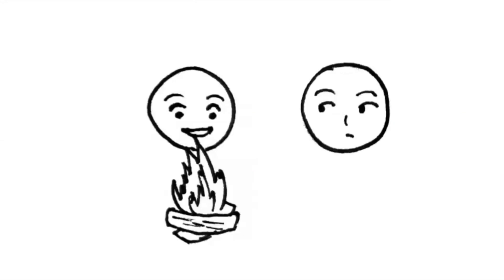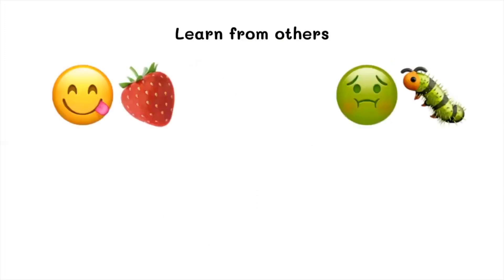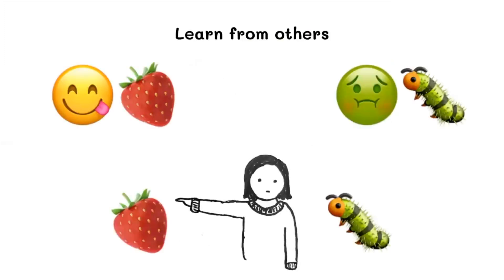Faces also offered a way for us to get information about our surroundings from other people. We learned what to eat and what not to eat from watching others. We also learned to track other people's gaze by watching their eyes.